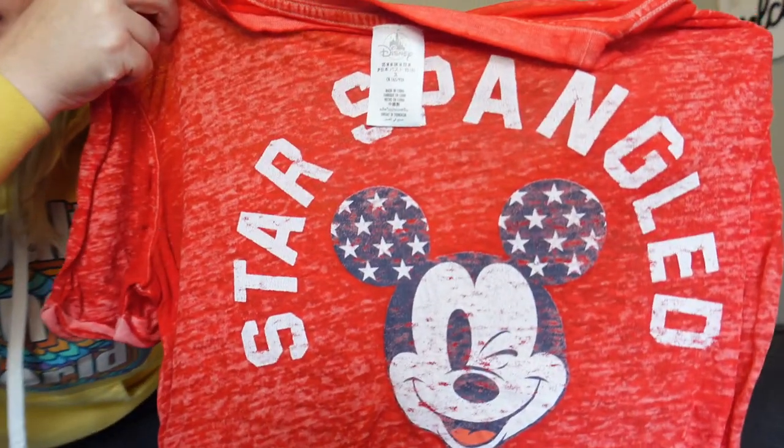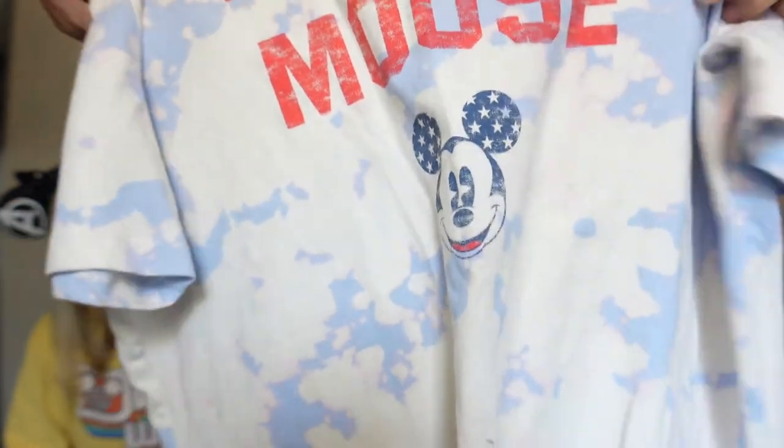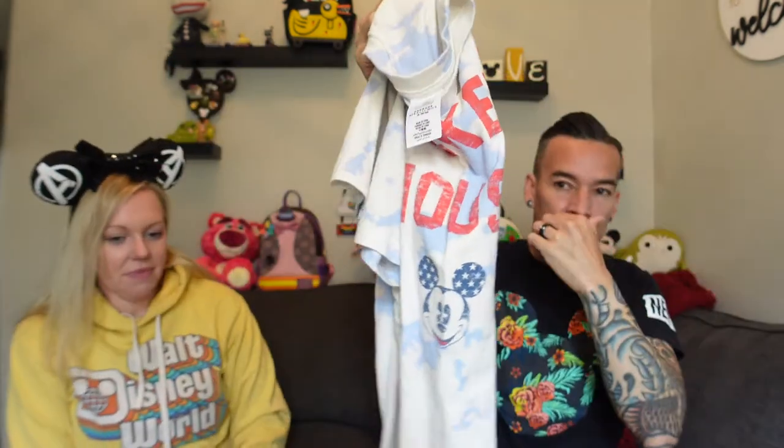It was right before the 4th of July so we got these matching shirts. Mine is star-spangled — it's really cute — and I got matching heart sunglasses. I believe the sunglasses were $19.99. This shirt was about the same price. His Mickey Mouse shirt has a little flag, stars on the ears, in red with a tie-dye look — it looks really good. Around $20–25, pretty average for Disney.